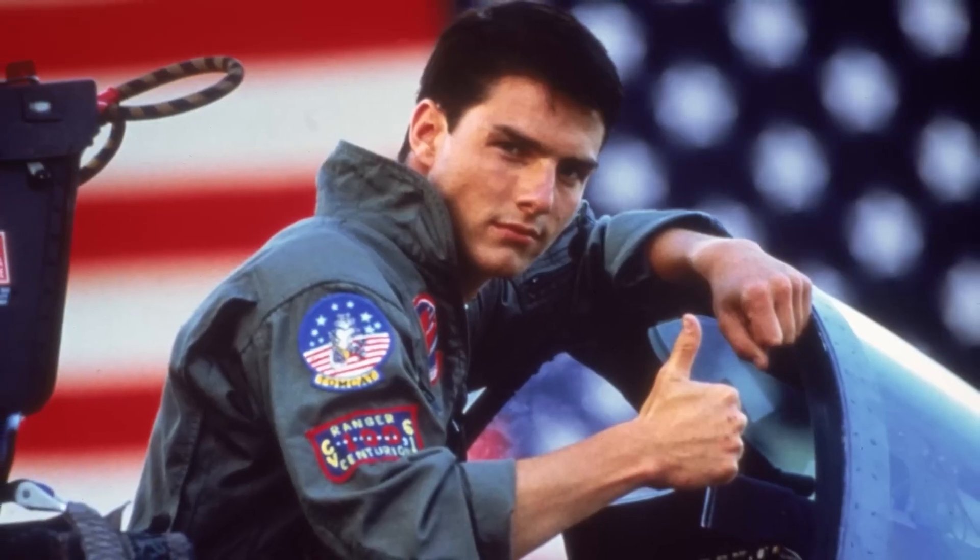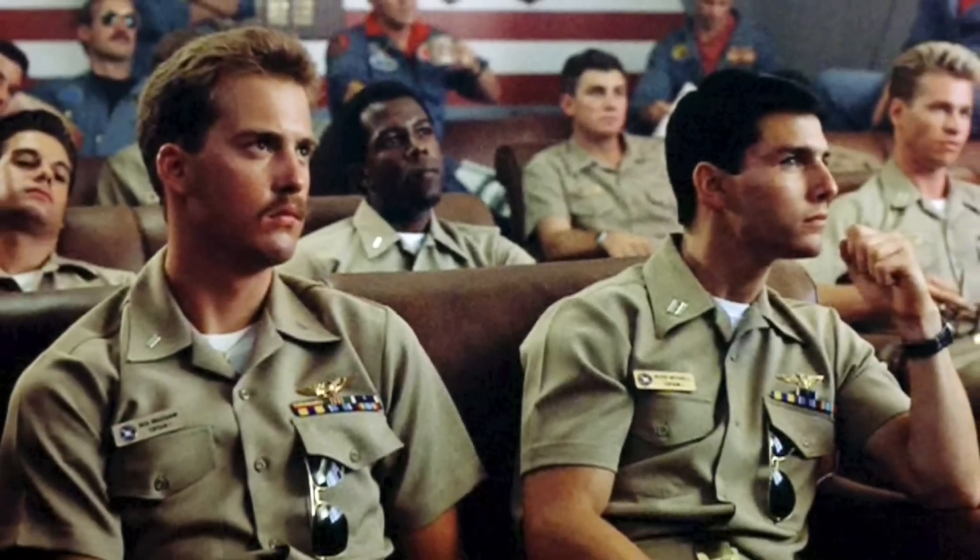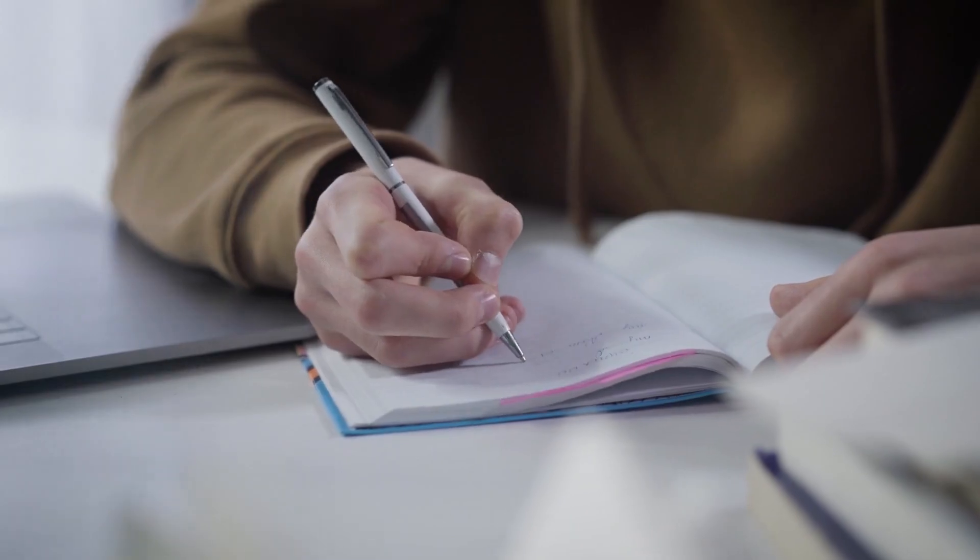I saw the first Top Gun movie back in 1986. It was among the worst things I have ever experienced — everyone aspired to be a Navy fighter pilot after seeing that movie, so I had to work even harder at my studies.